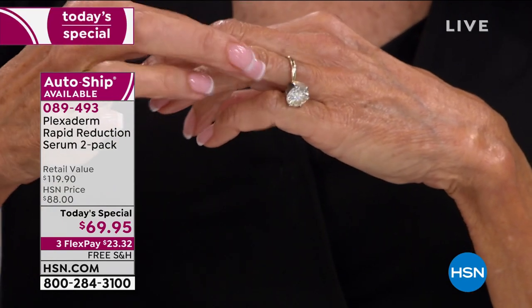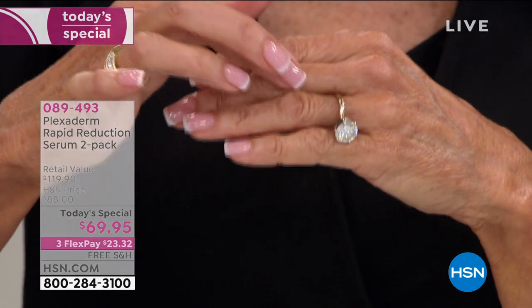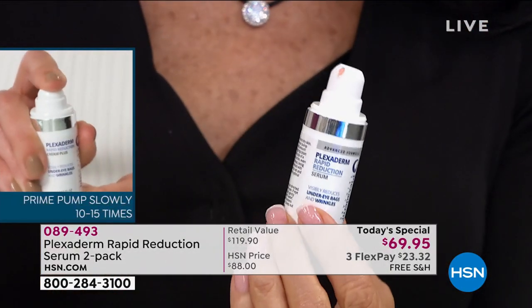Plexiderm is a serum, which means it absorbs quickly and is very user-friendly. Because it's a serum that absorbs quickly, any skin tone, any skin texture, any skin type can use Plexiderm — it's your invisible shield. Nobody knows you have it on. Apply it to clean, dry skin and wait the full 10 minutes, and Plexiderm will set.